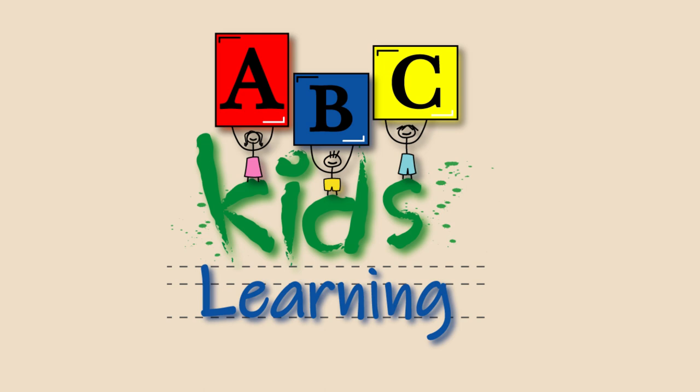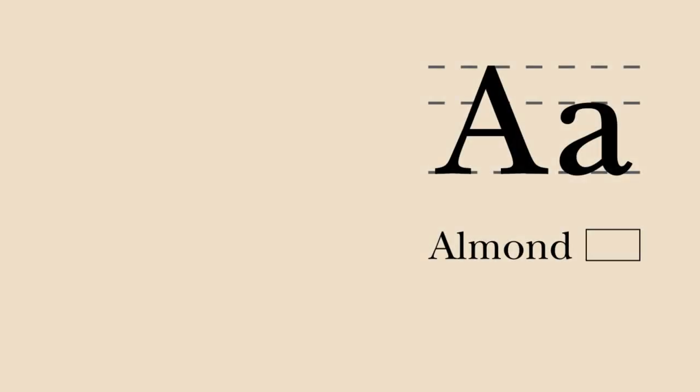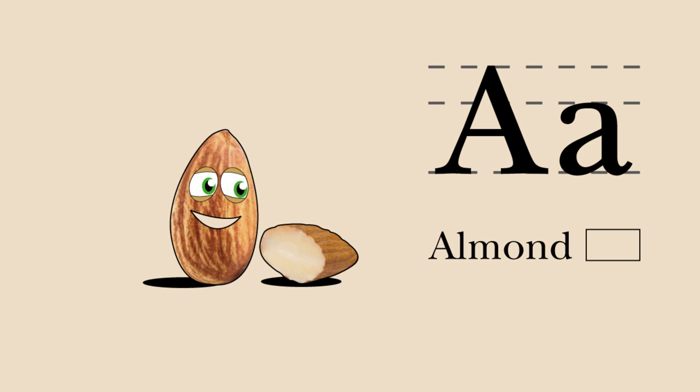ABC Kids Learning. Healthy Foods and Musical Instruments Alphabet. A. Almond. Almond begins with an A. Eat me raw, blanched, or roasted as a healthy snack midday. Almond and accordion.